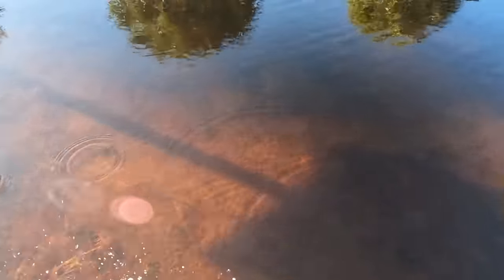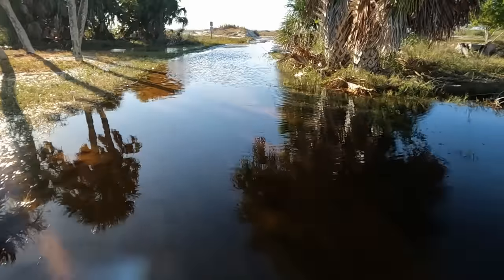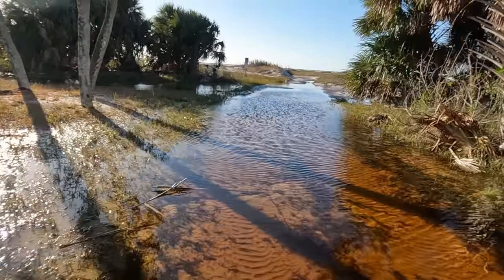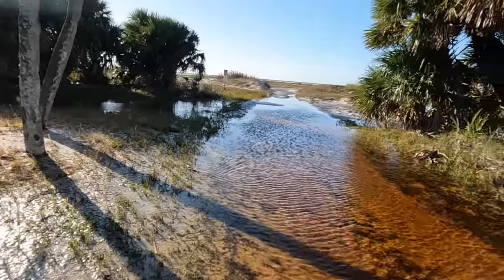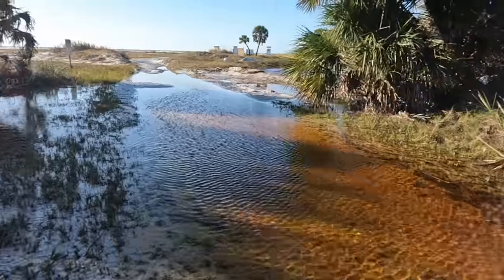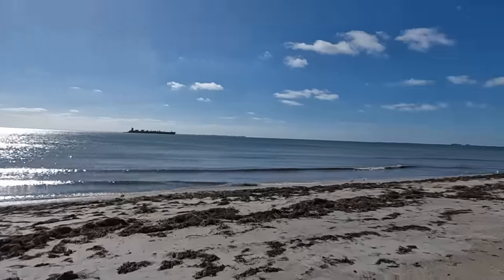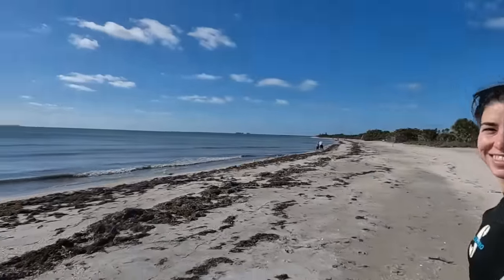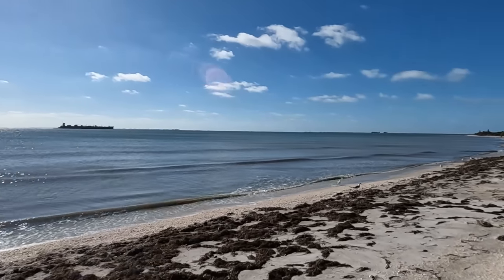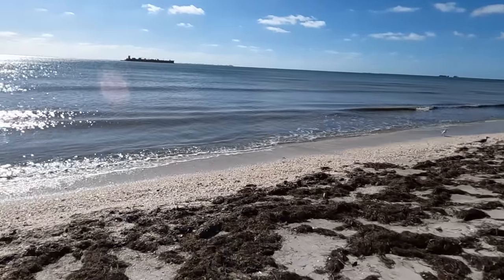Look how deep the water is right here. This is wild. There's going to be a shark up in here. Alright, here we are — my first time ever stepping foot on Fort DeSoto Beach. There's a big old barge out there, which is kind of cool. And of course there's some beautiful seagulls. Oh my God, there's a lot of shells!